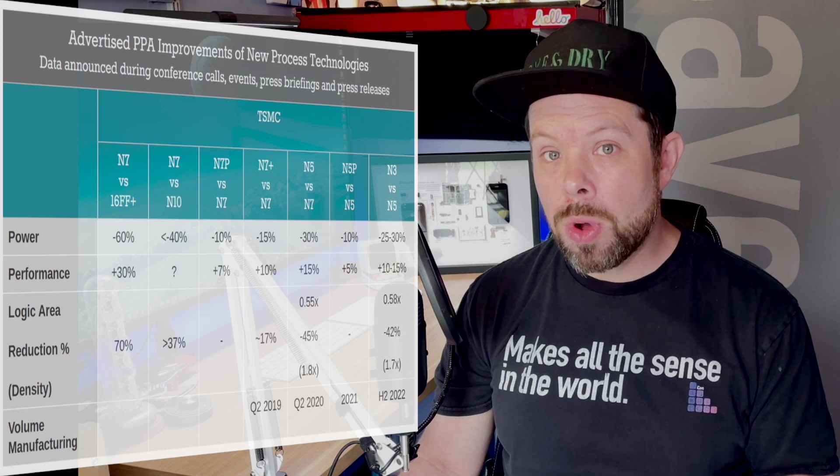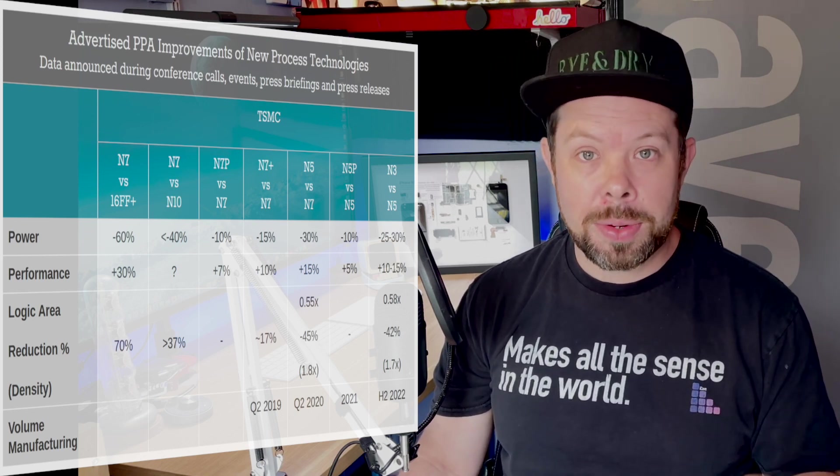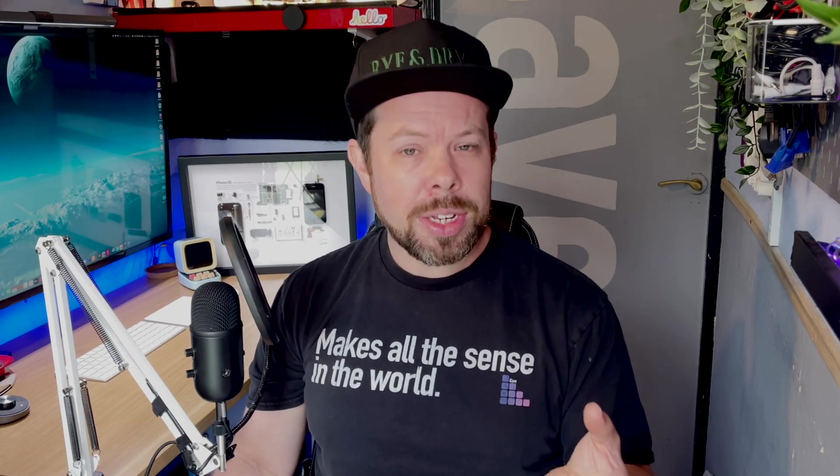Dropping from 5 nanometer — the M1 generation — to 3 nanometer, according to TSMC's own numbers, will give a 25 to 30% lower power draw, along with 10 to 15% performance increases, assuming the SoC design is basically the same and just scaled. So that's basically free improvement — free as in without redesigns, though it's very expensive and very hard to do.